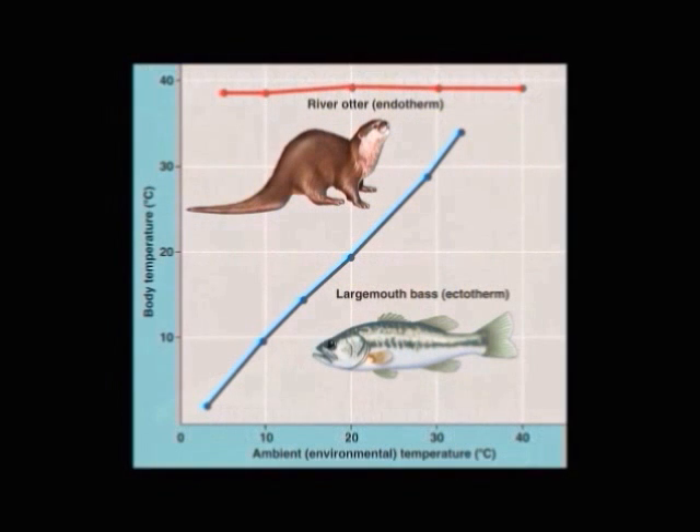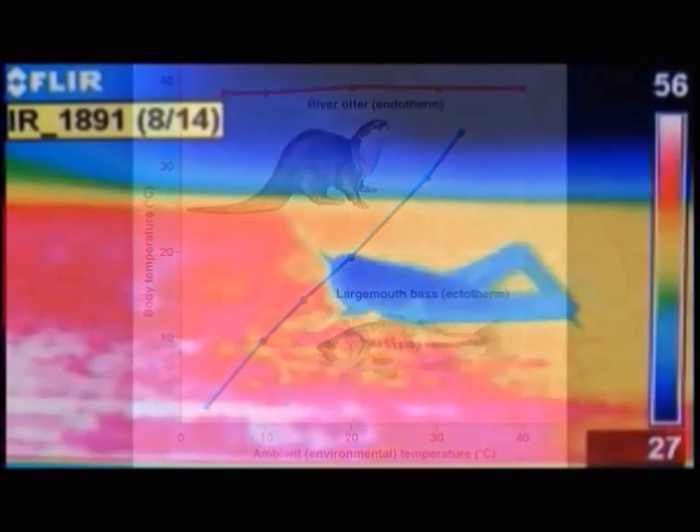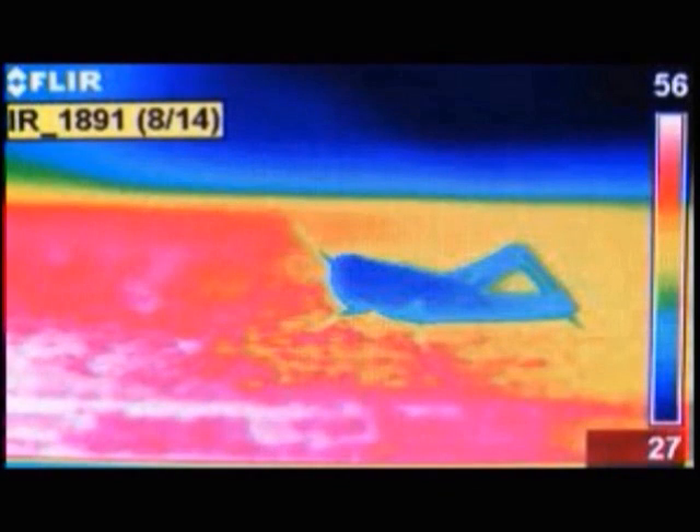The second category of species are the ectotherms, or commonly called cold-blooded animals. Although their blood isn't necessarily cold, these species regulate their body temperature by exchanging heat with their surroundings. They are known for their thermoregulation by behavior.